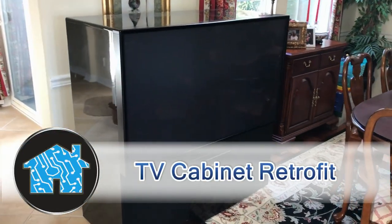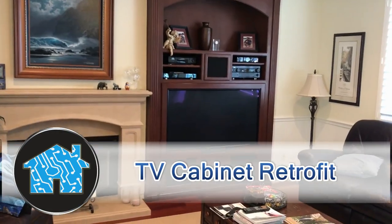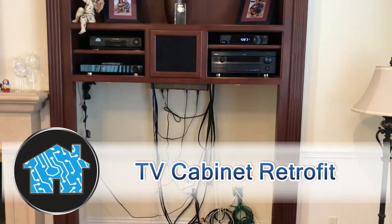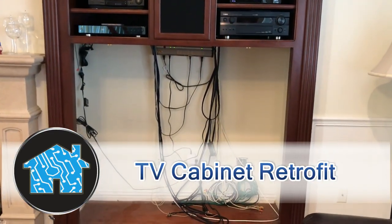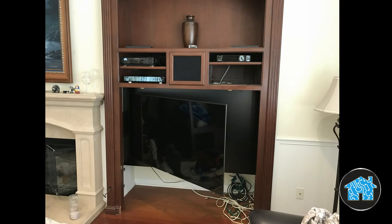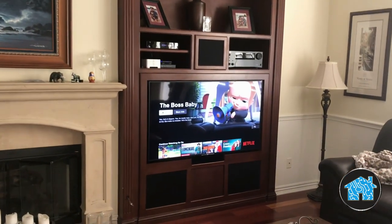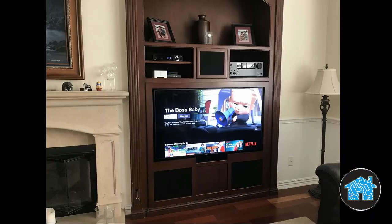I remember having one of these big screen Mitsubishi rear projection TVs. I honestly think I found the last one in existence in the United States. Stay tuned as I go through this project where I retrofit this custom cabinet and install a new Sony ultra HD 4K with HDR LED TV and update the sound system.